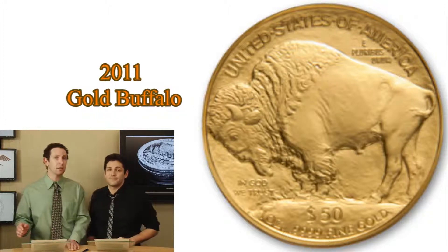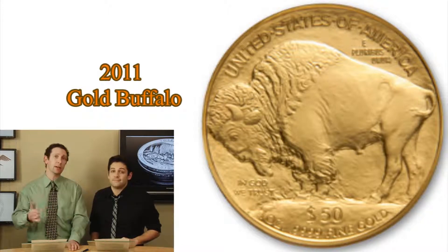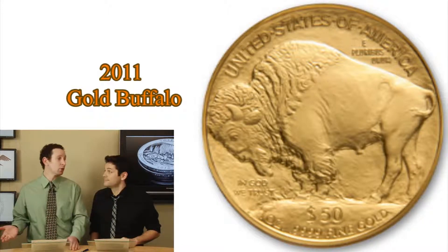You see how gold went up 30% in 2010. Look and imagine where we're going to go in 2011 — imagine where gold is going to go.